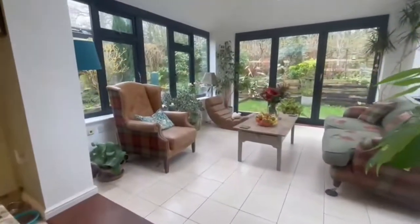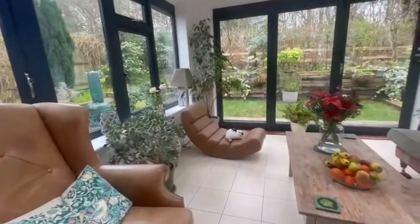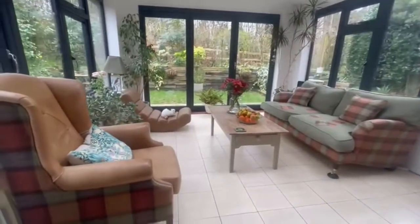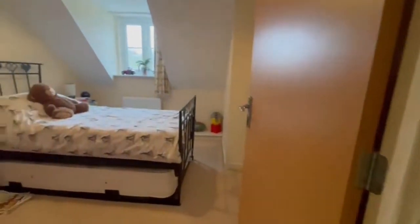This is where our clients spend most of their time. It's a fantastic room with doors out into the rear garden, and it's triple aspect so you get that light and feeling of space. There's woodland at the back as well, so it's a really nice outlook from this property.